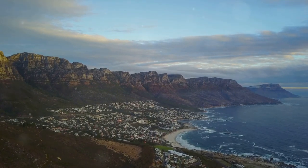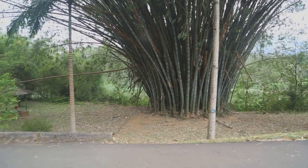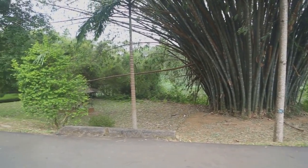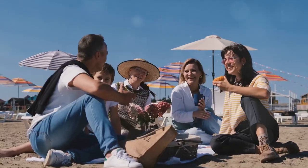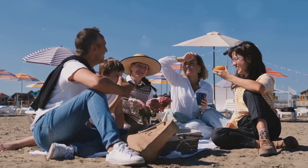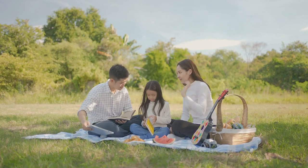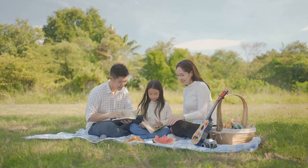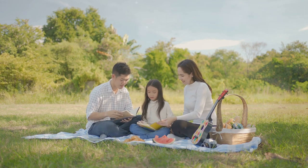Walking through Kirstenbosch is like embarking on a botanical journey, where you'll encounter everything from the iconic protea and delicate ericas to the ancient cycads. But Kirstenbosch isn't just for plant enthusiasts. With the dramatic backdrop of Table Mountain, it's a paradise for photographers, a playground for children, and a sanctuary for those seeking a moment of tranquility. The garden's winding paths invite you to explore, to discover, and to connect with nature.